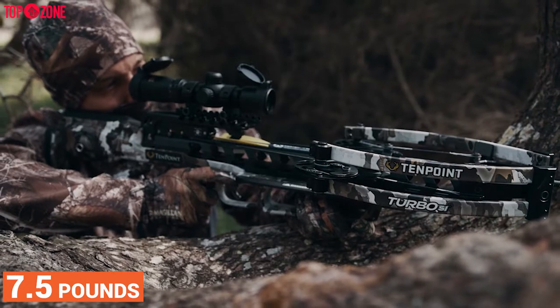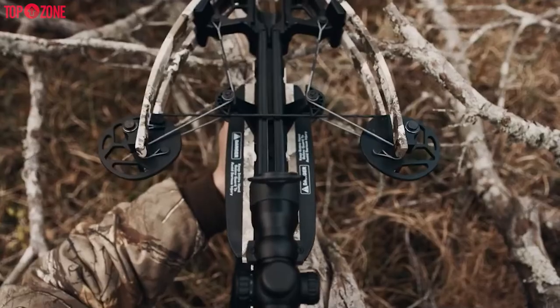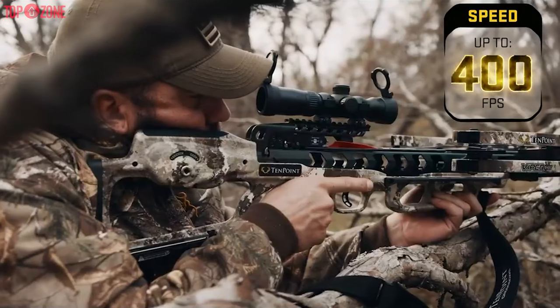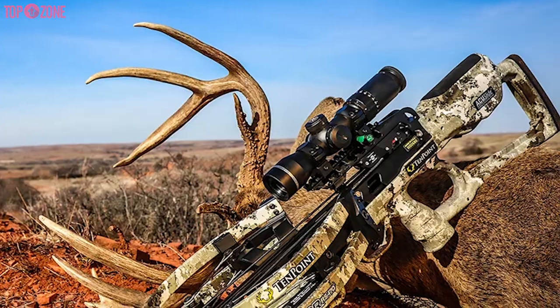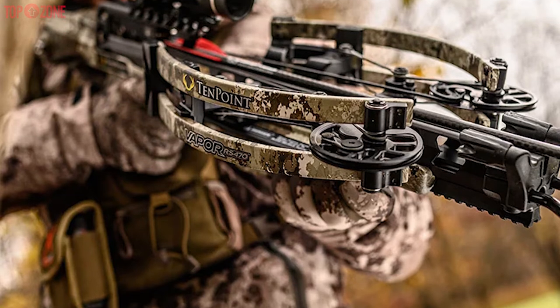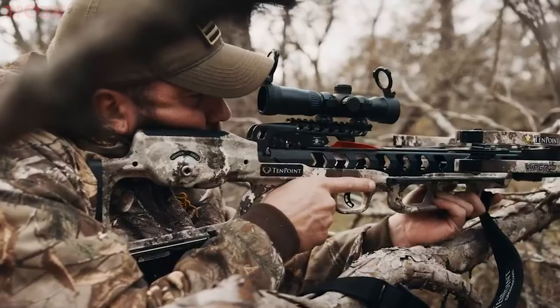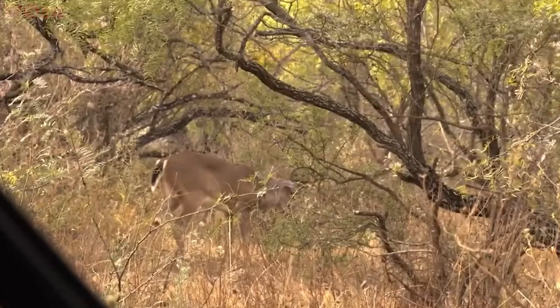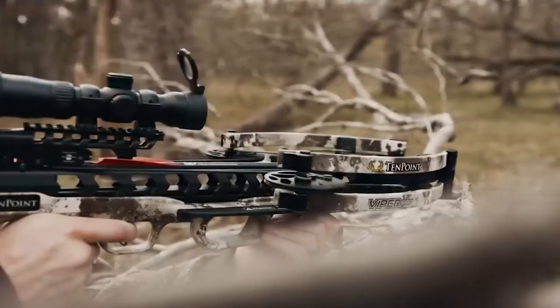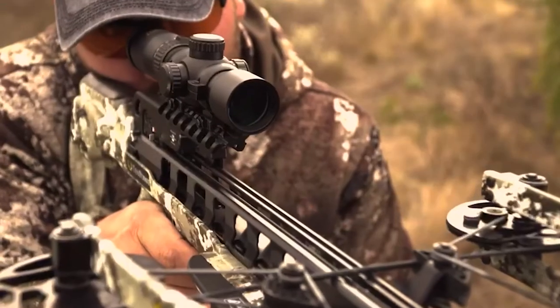In terms of weight, it measures 7.5 pounds before you load the accessories. Moreover, this crossbow can shoot at 400 feet per second. However, this hunting crossbow arrives with most of the parts already assembled, so its storage doesn't need disassembling since it is a compact crossbow. All in all, if you are seeking a high-quality crossbow with a built-in crank cocking device, then the TenPoint Viper S400 will be the best bet for you.